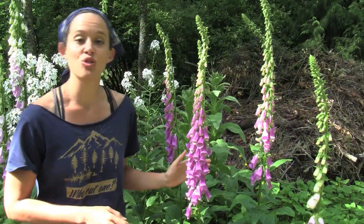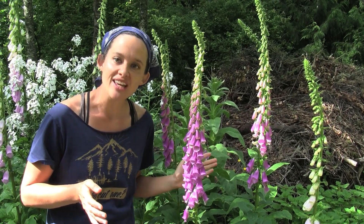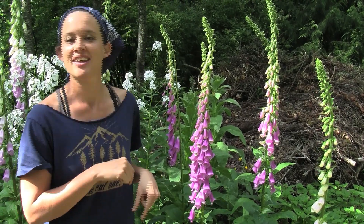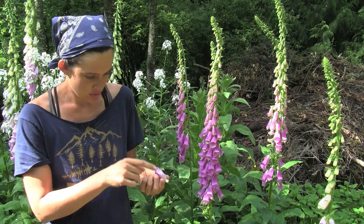It's said that fairies live where foxgloves are. And an old tale says that bad fairies gave the flowers to foxes so they could put them on their paws and sneak into the chicken coops to steal the chickens. So, a beautiful flower — and if you need to steal any chickens, you have little gloves.